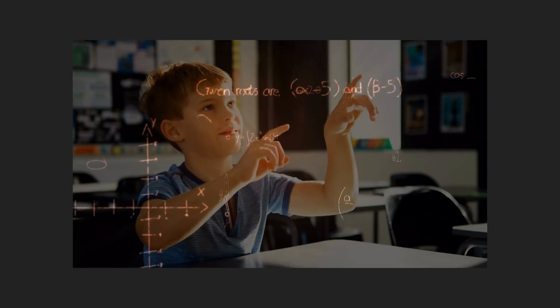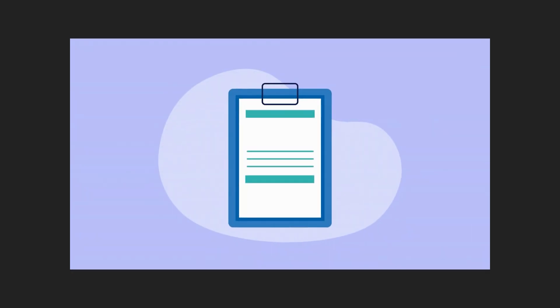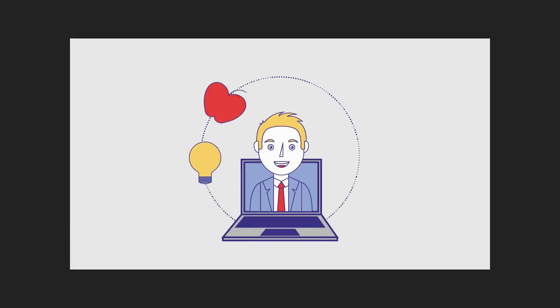If you've ever been flummoxed by a device or software, you already know how vital this is. And guess what? Today we're diving headfirst into this essential but often overlooked field. Yes, we're about to explore the art of technical documentation. You might think it's a dry topic, but I promise you, it's an adventure!